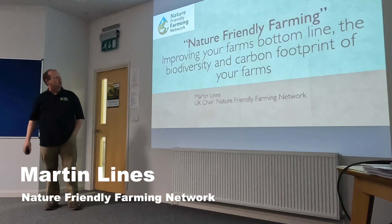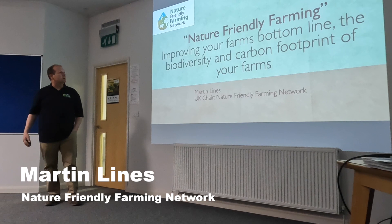The talk title is 'Making farming improve your farm's bottom line: biodiversity and carbon footprint.' We all run businesses, and that's the fundamental thing we need to remember.